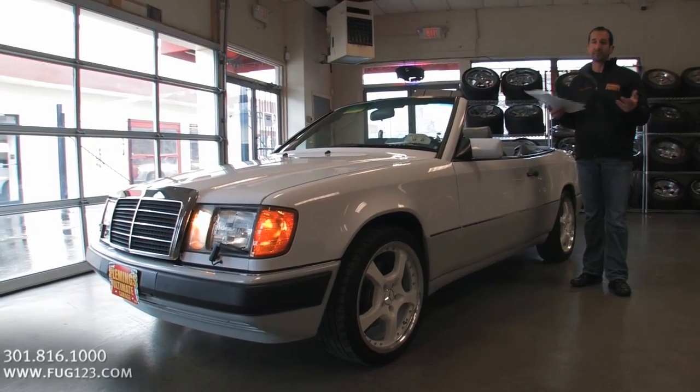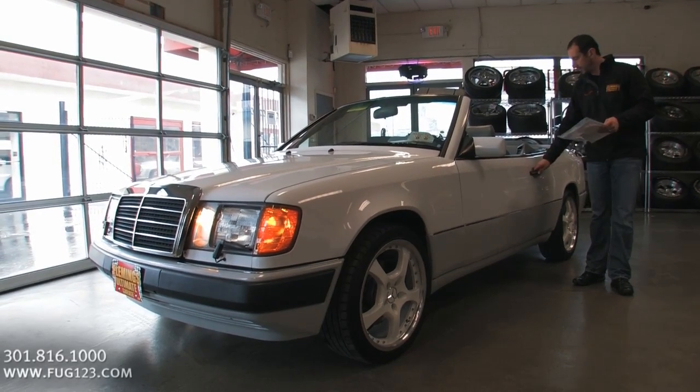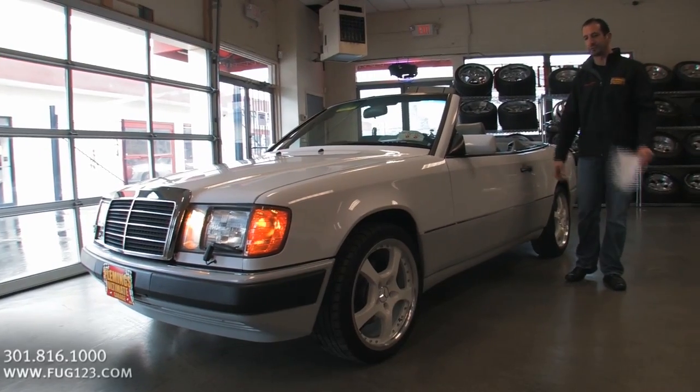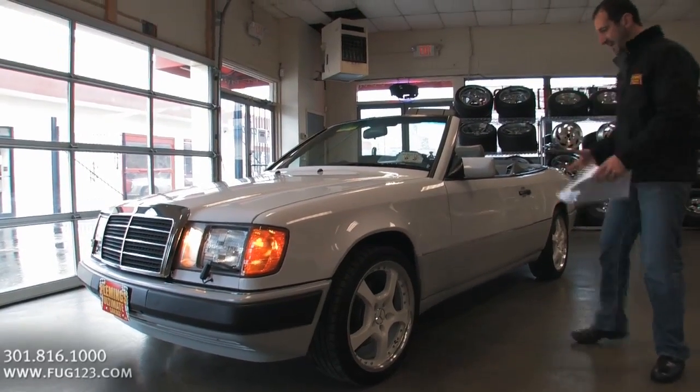Maybe today's Mercedes has some technology, but I'm not sure they were built with the same kind of sturdiness and safety that they were back then.